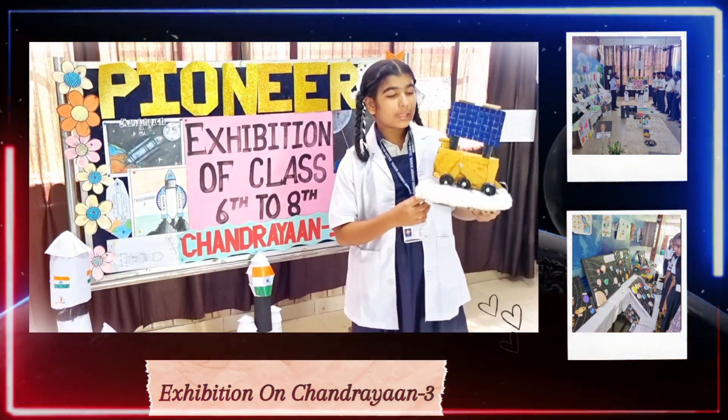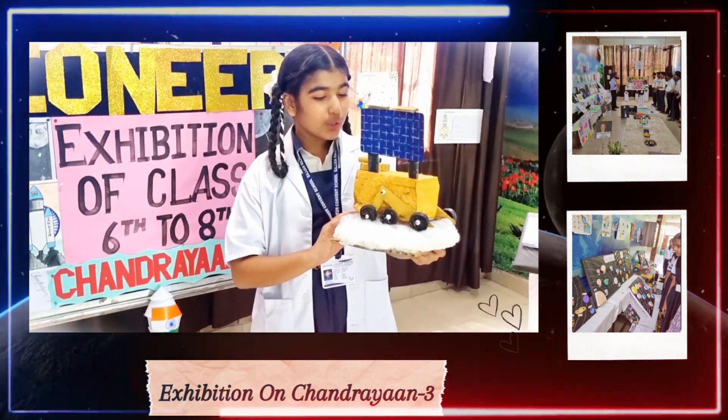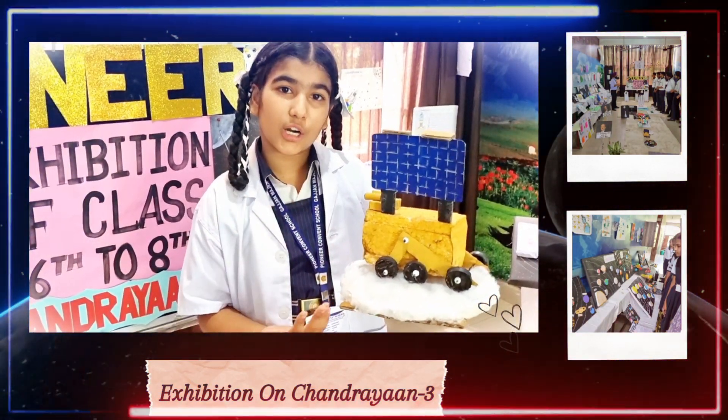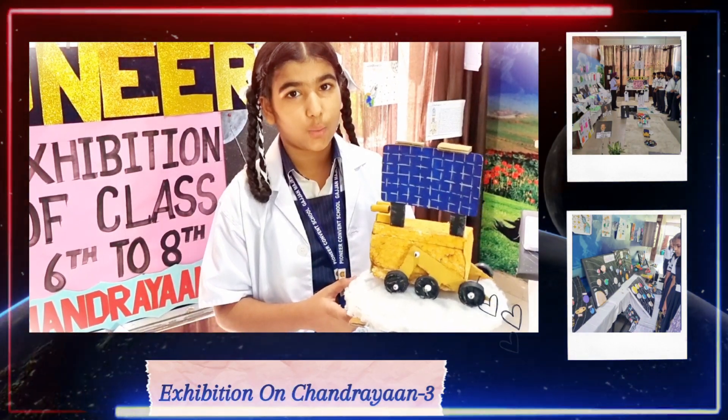I have made this model to explain really well. It is the vehicle used for Chandrayaan-1. Now, I will share some information about Chandrayaan-1.